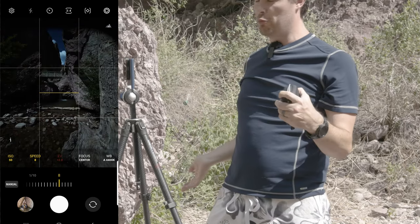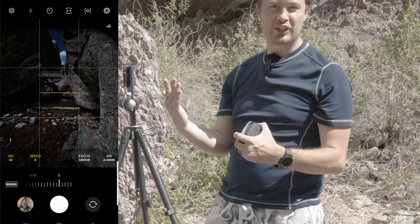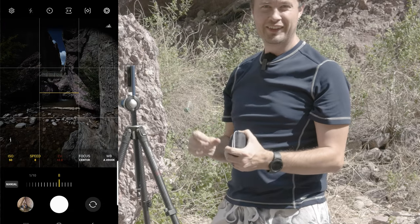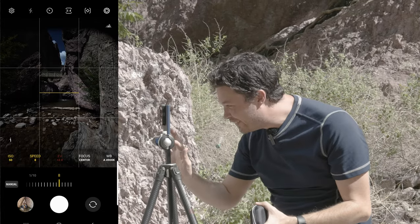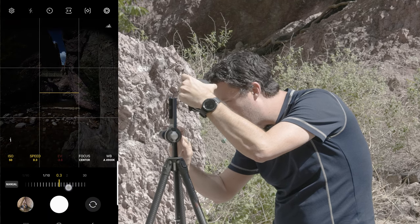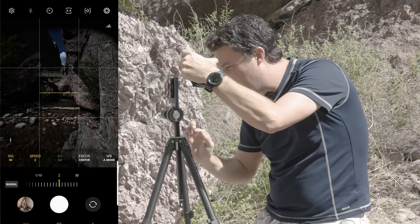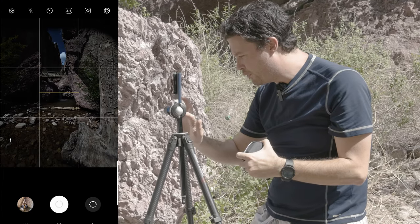I had it upside down and it was covering the lens — I'm a genius. Now I can see stuff. Okay, so it says plus two on the EV so we're over-exposed — I'm going to bring that back down. Two seconds is showing accurate exposure. I don't know if I believe that, but we'll see.